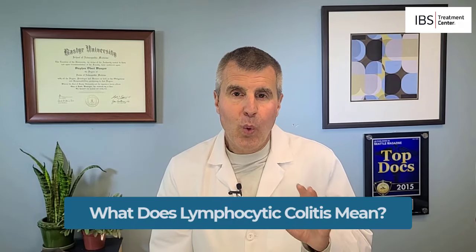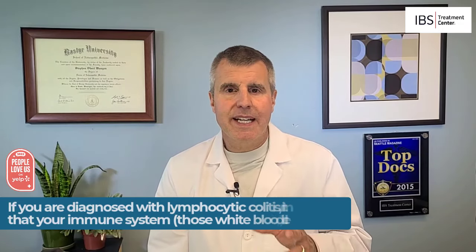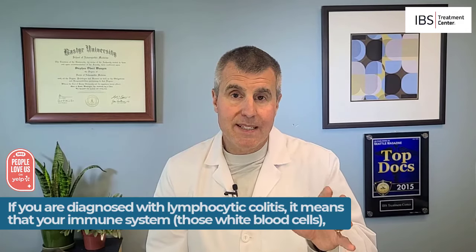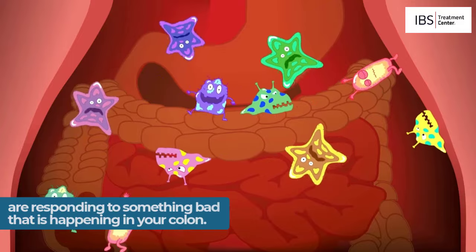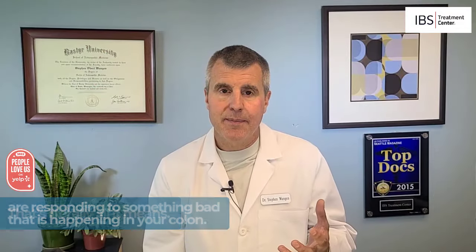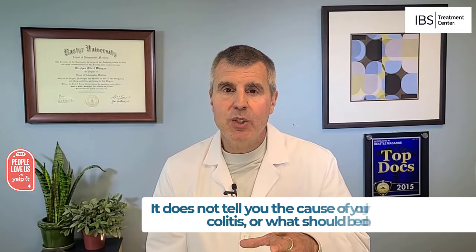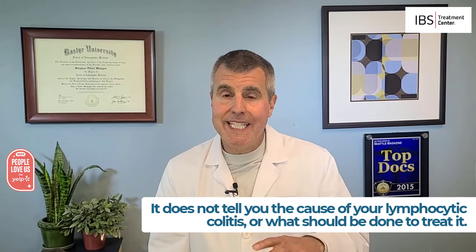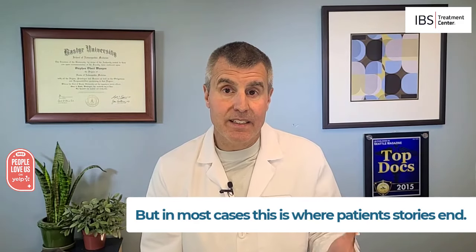What does lymphocytic colitis mean? If you are diagnosed with lymphocytic colitis, it means that your immune system — those white blood cells, the lymphocytes — are responding to something bad that is happening in your colon. That's literally all it means. It does not tell you the cause of your lymphocytic colitis or what should be done to treat it. But in most cases, unfortunately, this is where patient stories end.